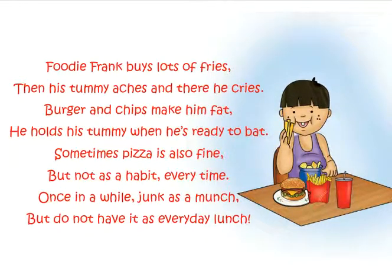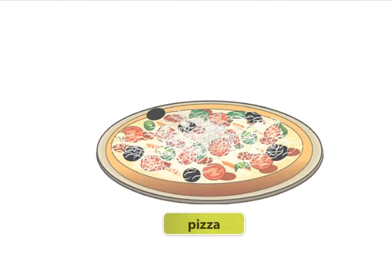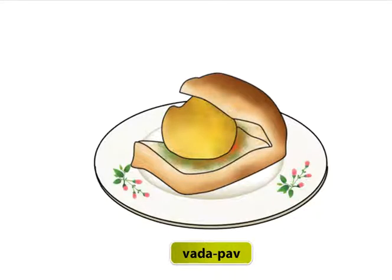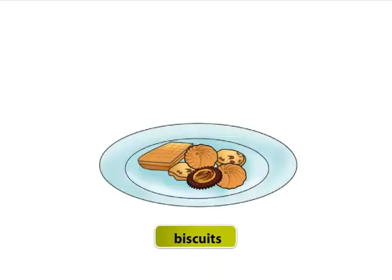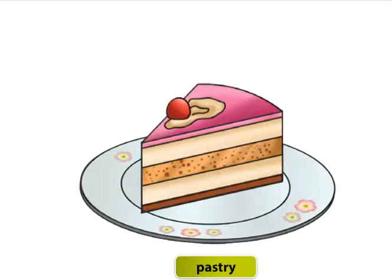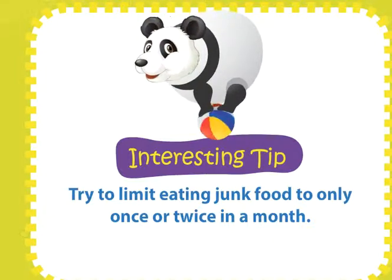Here's a list of junk food: burger, pizza, cold drink, samosa, vada pav, french fries, chips, biscuits, chocolate, pastry. Try to limit eating junk food to only once or twice a month.